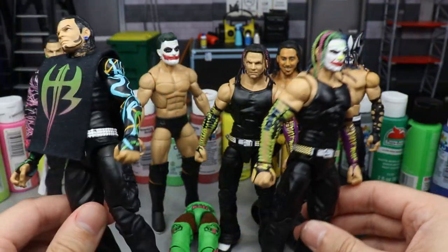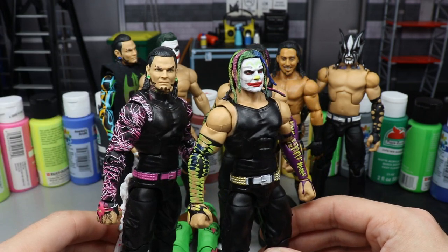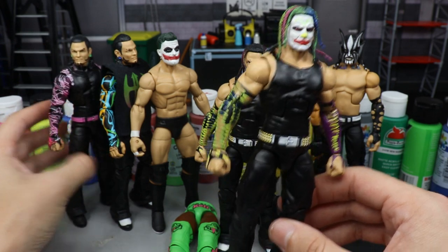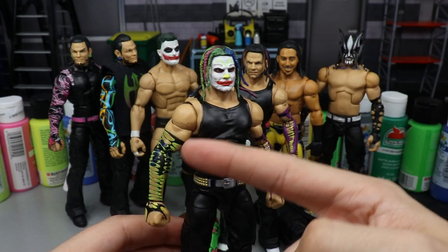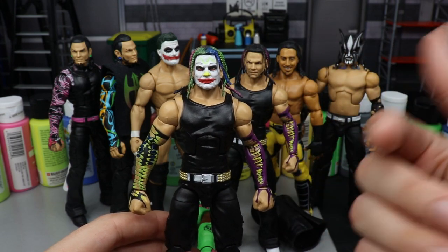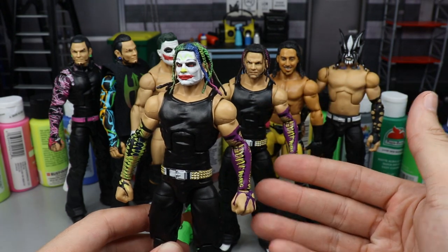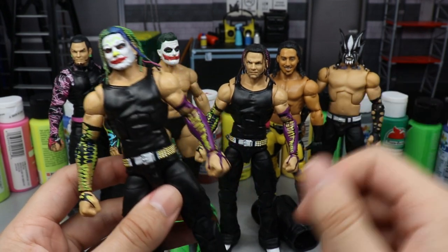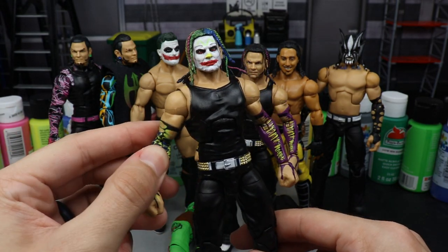I know some people have customized the pink stripe in to make it accurate. I also thought maybe a pink sleeve Jeff Hardy would look even better with this head sculpt, but there's so much green going on. At the end of the day I went with the Survivor Series Walmart exclusive Jeff Hardy because you have the purple, lime green sleeves, blue, and black — and black can tie together with anything. He is missing his tattoos, but I could always switch out sleeves later.